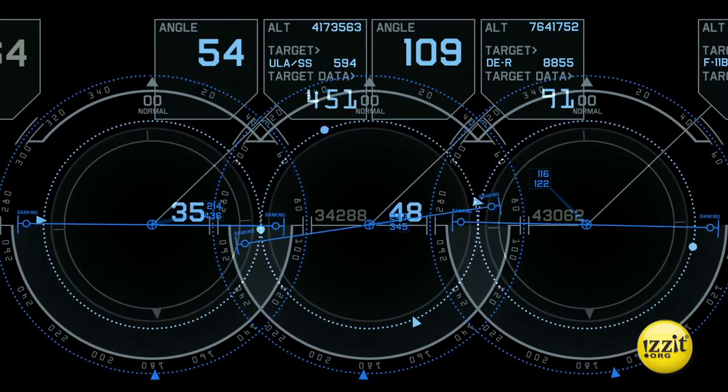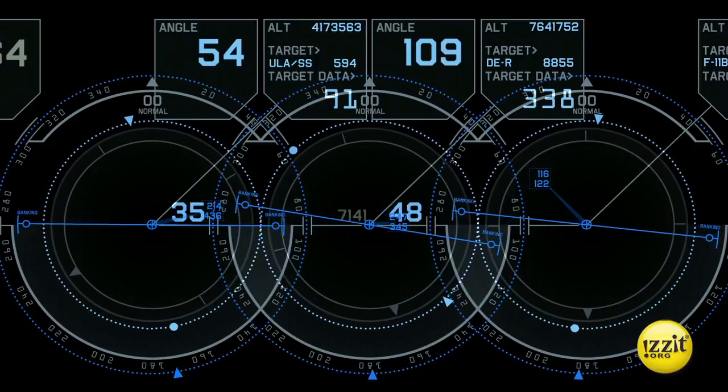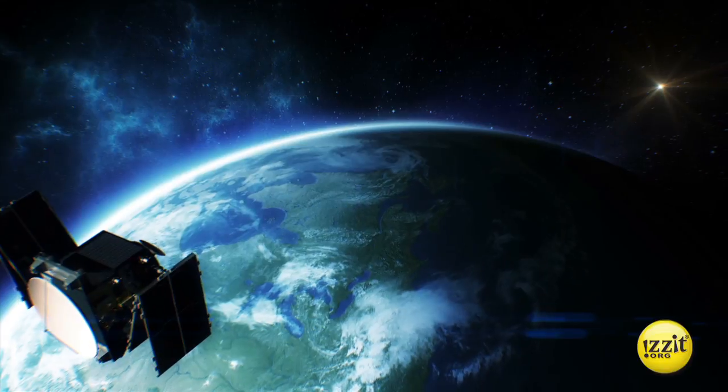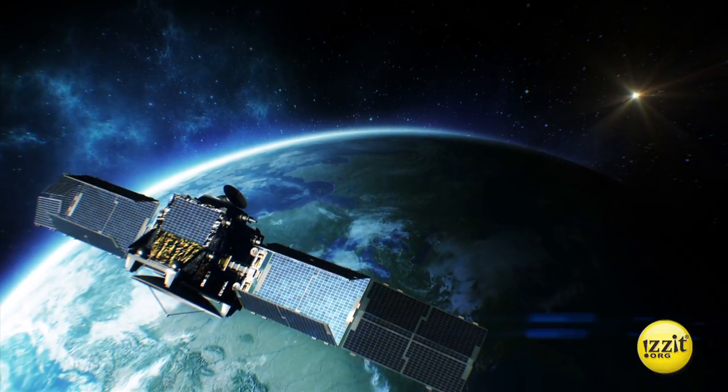Trilateration determines locations by measuring distances and using the geometry of circles, spheres, or triangles. Your GPS unit measures its distance from each satellite by tracking the time it takes to send and receive the radio signal.